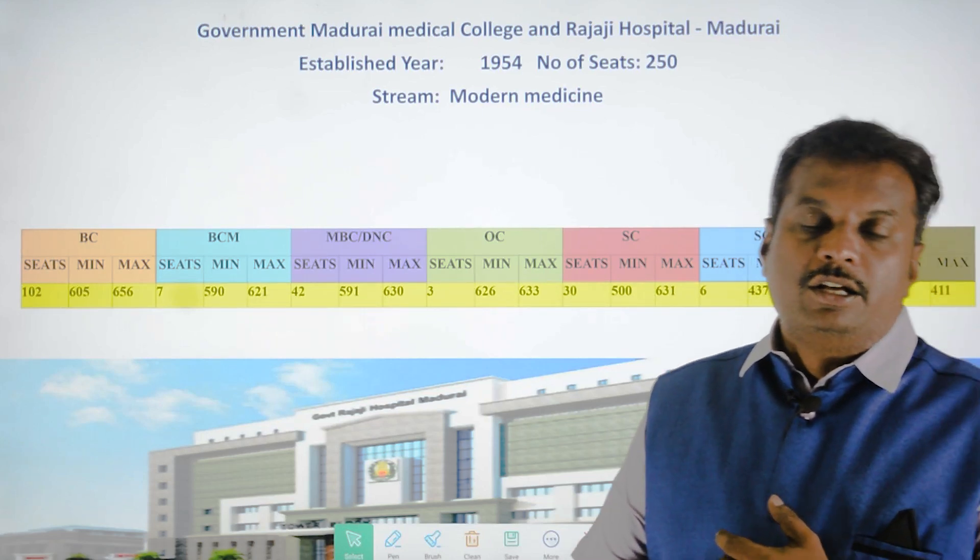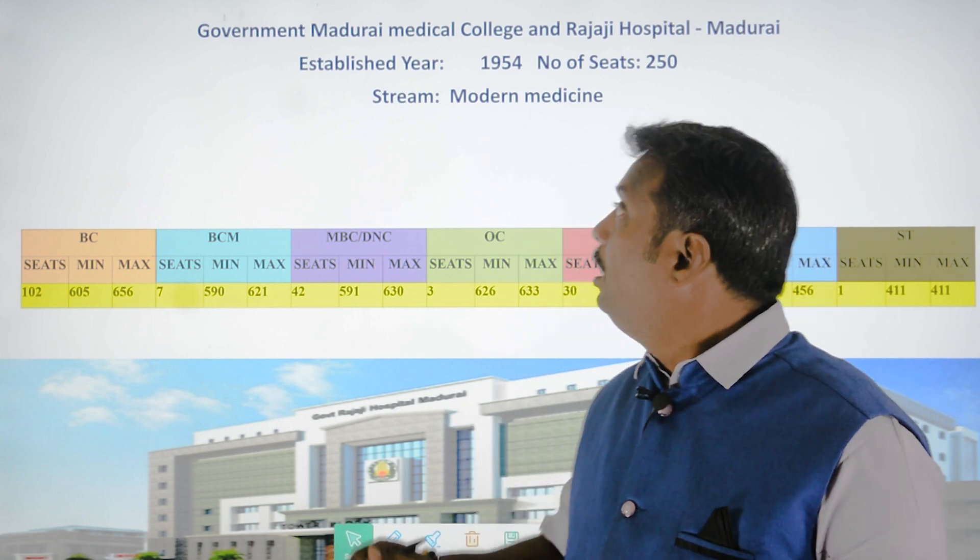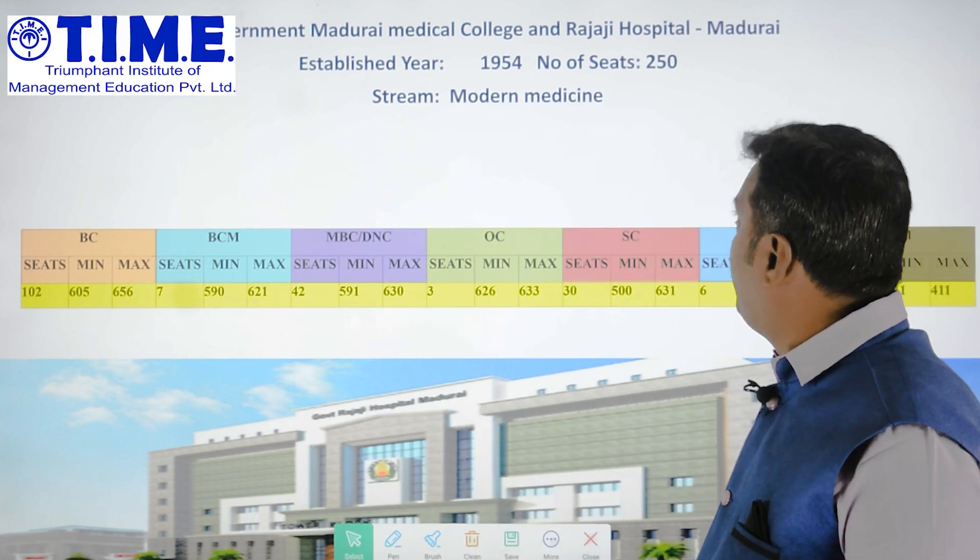Hi students, welcome back to our channel. In this video, we are going to talk about Madurai Medical College and Rajaji Hospital.